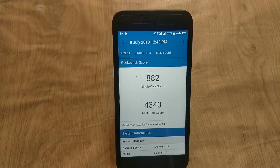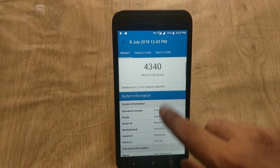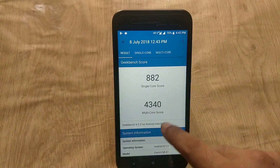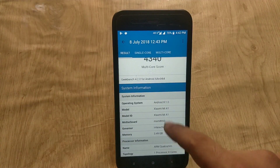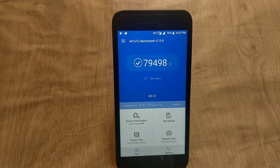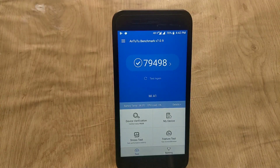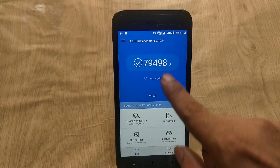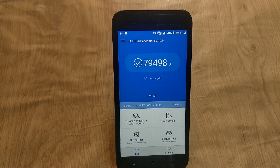Regarding benchmark scores on the July update: the Geekbench score for single CPU core is 882 and the multicore score is 4340. The Antutu benchmark score for this build is 79,498, which is slightly lower than the previous build, but I have not faced any lag and battery life is also fine.